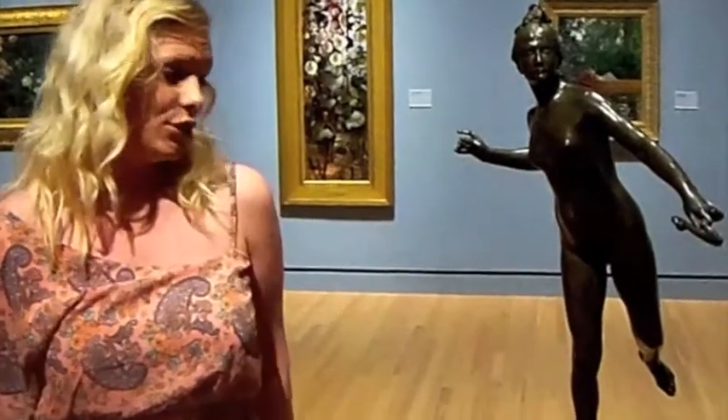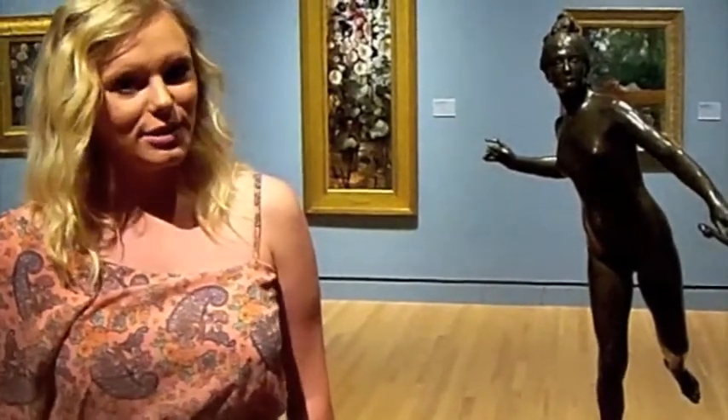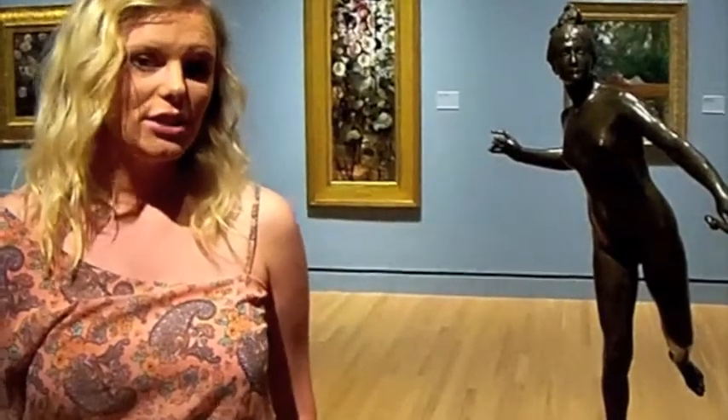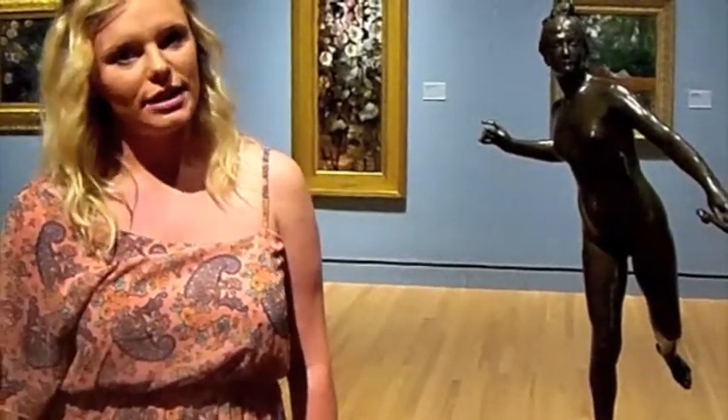The reason I chose this statue at Crystal Bridges is because her name is Diana and so is mine. I really like that she is a naturalistic sculpture instead of an idealist, which is very difficult to find.